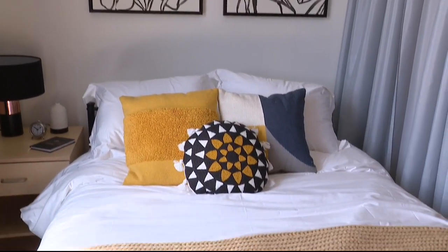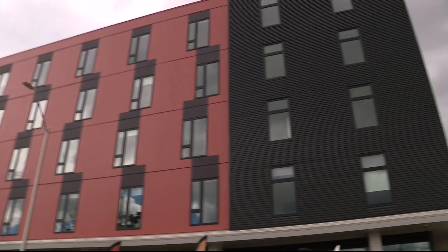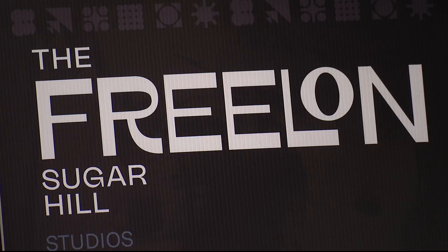Inside the Freelon at Sugar Hill in Midtown, and that's just the tip of the iceberg. Of the 68 units total in this $38 million development, another six are also considered affordable housing for the general public, and the rest will be rented at market rates.